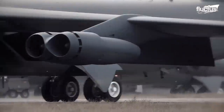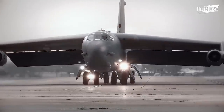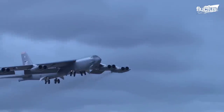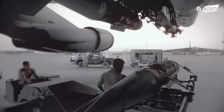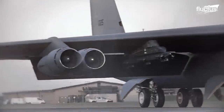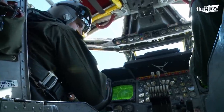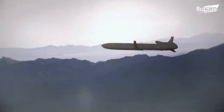Its eight Pratt & Whitney turbofan engines facilitate a maximum takeoff weight of 488,000 pounds, including approximately 70,000 pounds of mixed ordnance externally. Essentially, the aircraft was purposed to launch up to 25 nuclear-tipped cruise missiles on target from hundreds of miles away.